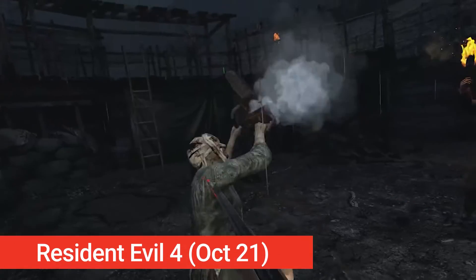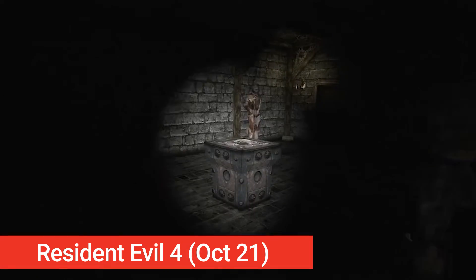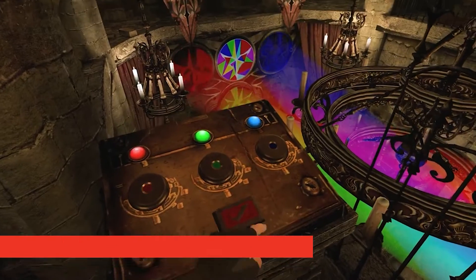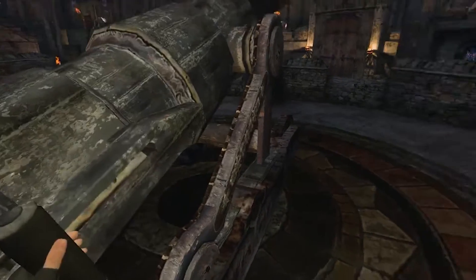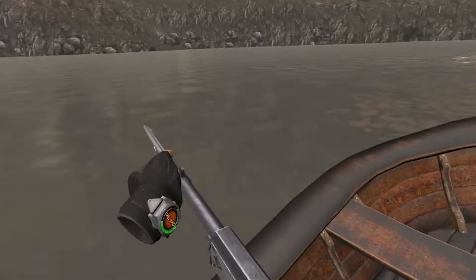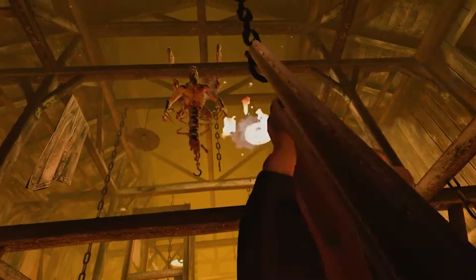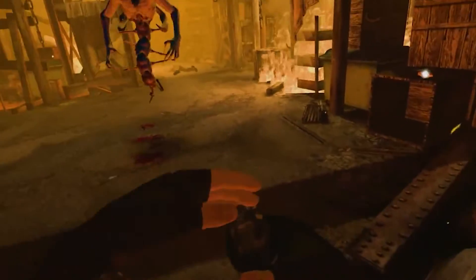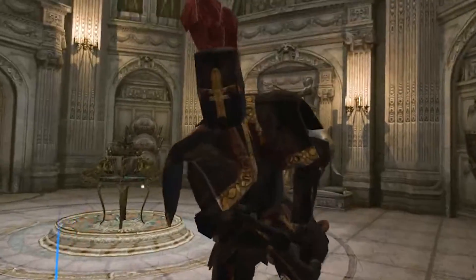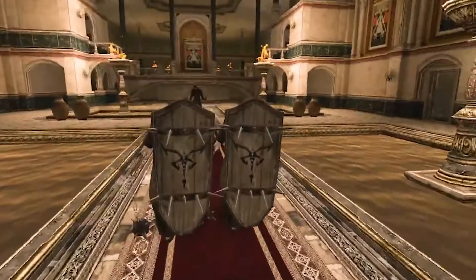Resident Evil 4 is arguably the most recognizable zombie shooter franchise, and it's finally coming to VR — and as a standalone on Oculus Quest 2. You'll need roughly 12 gigs of space on your headset to play it, and it is worth remembering that it is a Quest 2 exclusive. Are you curious how your adventures with Leon will translate into VR? Mark October 21st as Resident Evil 4 day.